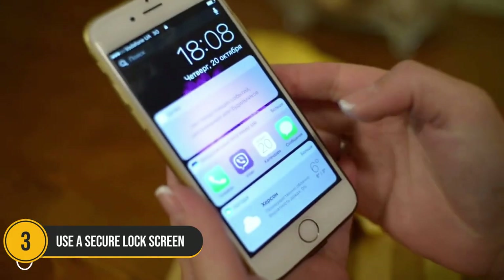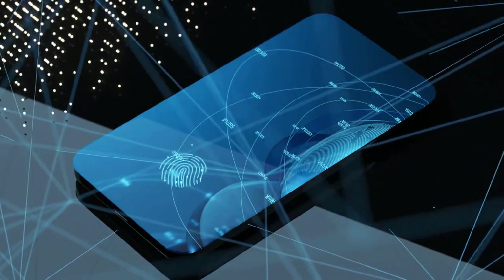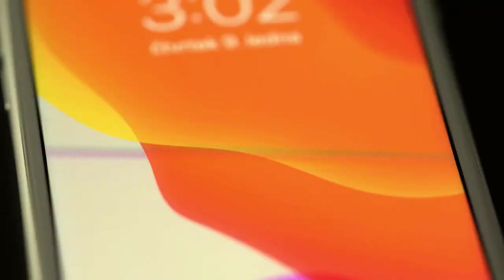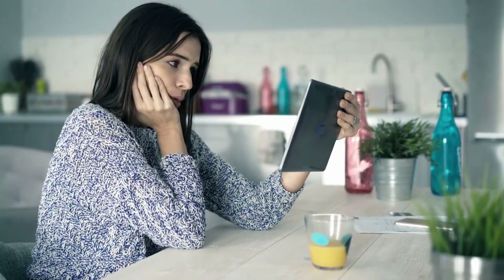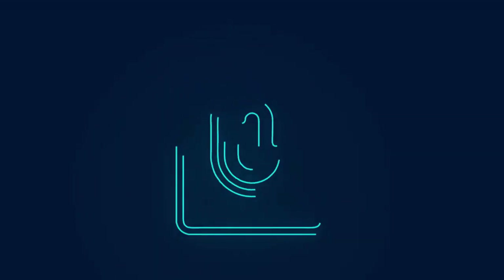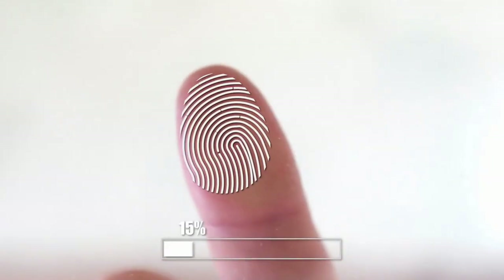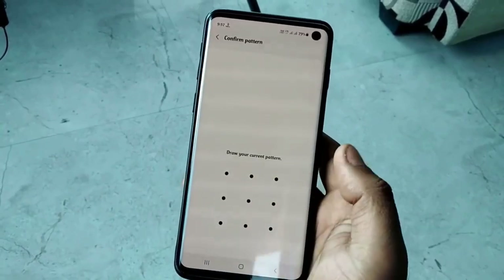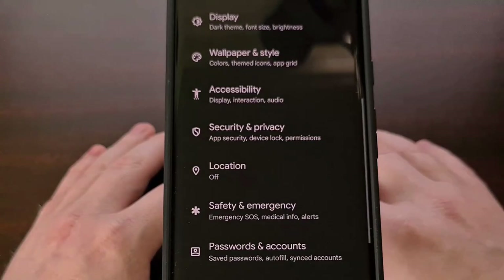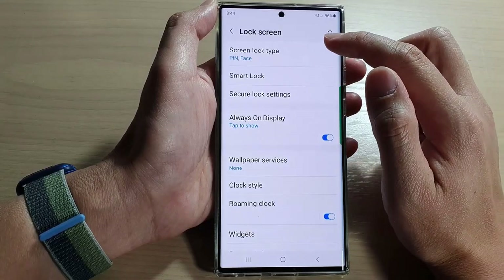Number 3: Use a secure lock screen. At number 3 is a fundamental yet crucial privacy setting — a secure lock screen. Setting up a strong password, pin, or pattern lock is essential to protect your device from unauthorized access. For an added layer of security, consider enabling biometric locks such as fingerprint recognition or facial recognition, which offer quick and secure access while keeping intruders at bay. To configure these options, navigate to Settings, select Security, and choose your preferred lock screen method.